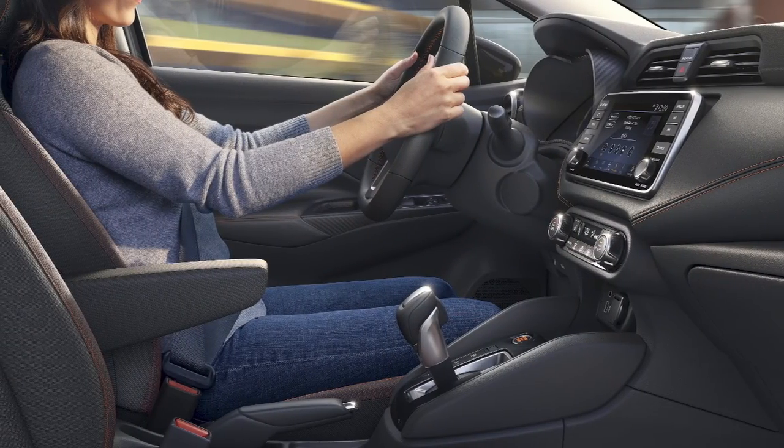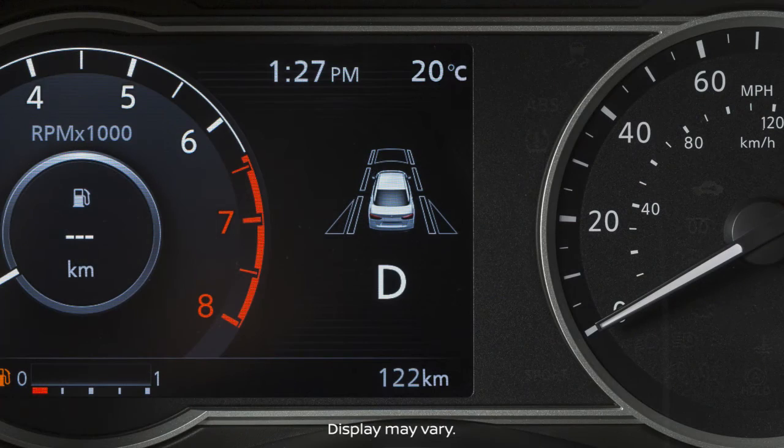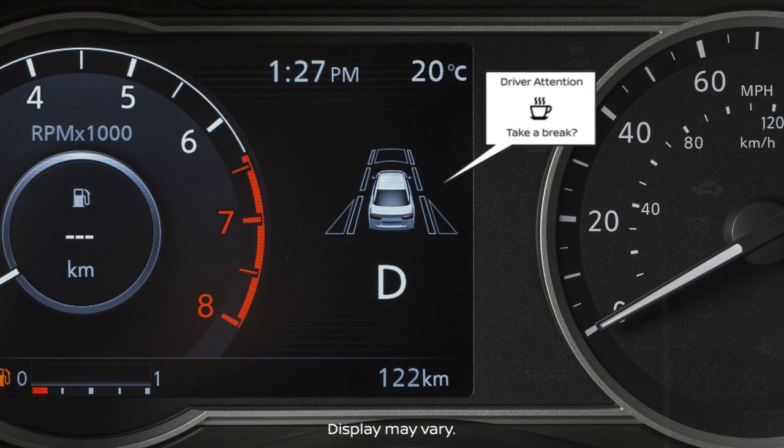If the system detects driver fatigue or that driver attention is decreasing, the message "take a break" appears in the vehicle information display and a chime sounds.